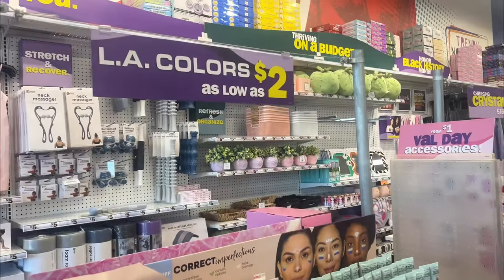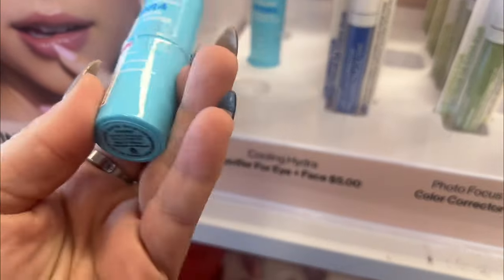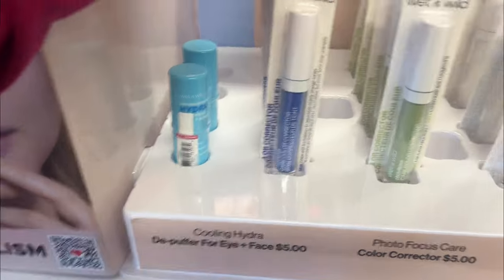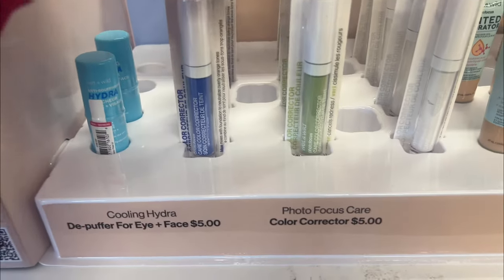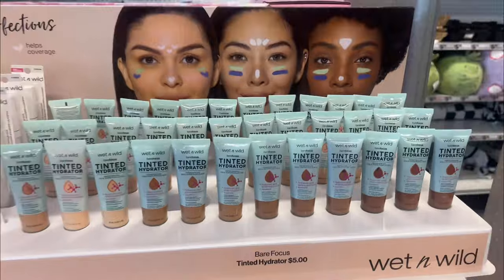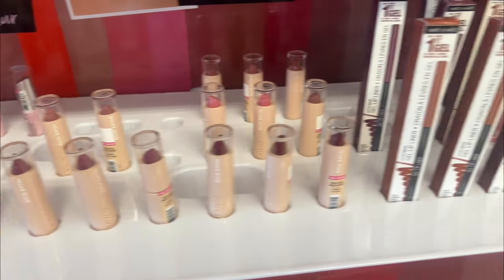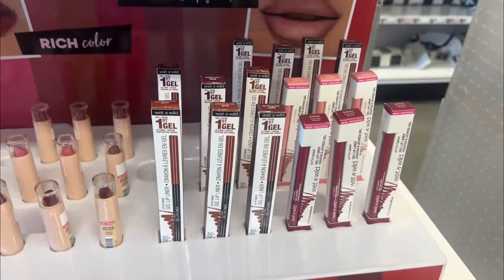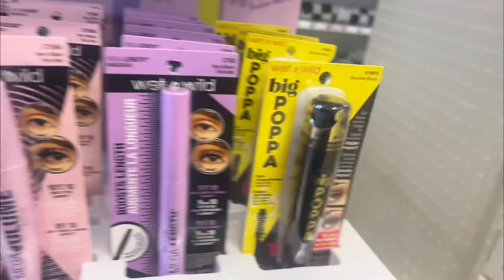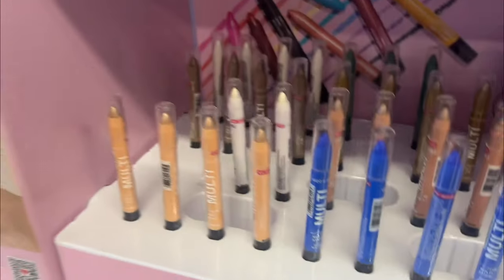They have this L.A. Color set as low as two dollars. They have this Hydra Depuffer Wet and Wild Care Color Corrector. Tinted hydrators. They have soft blur matte lipsticks, rich satin, and then Perfect Pout Lip Liners available. We actually picked these up — I want to say these were at Dollar Tree at one point. How cute are those? This is some new makeup that's out.